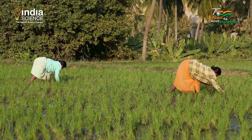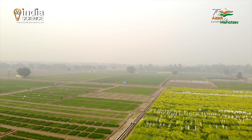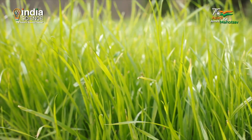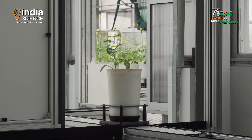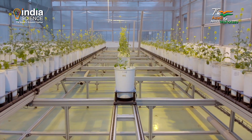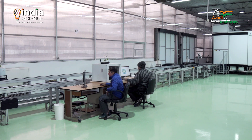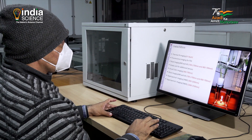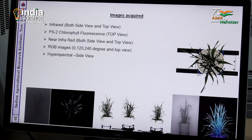Humans depend for their sustenance on agriculture, and most of the energy for humans comes from plants. This facility, where you see plants going around on a conveyor belt almost like a manufacturing plant for car manufacturing, is a special place where non-destructive testing of plants is done.